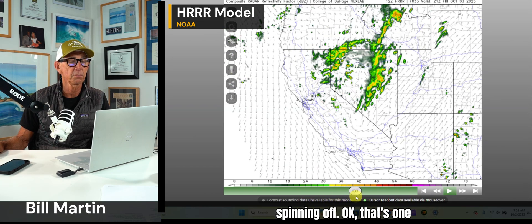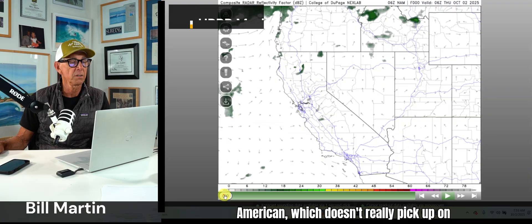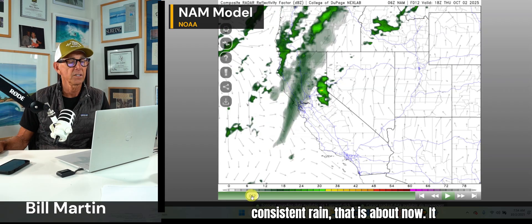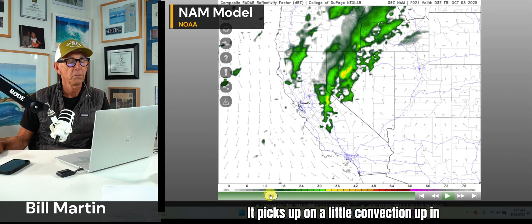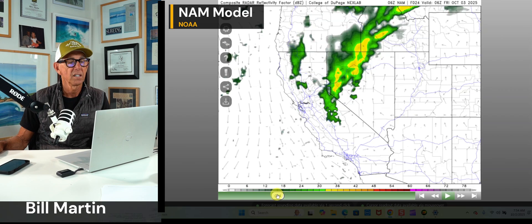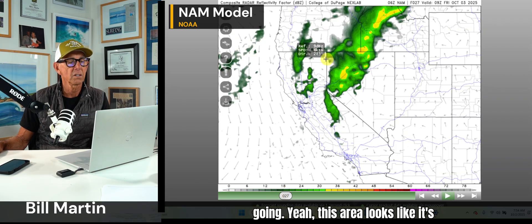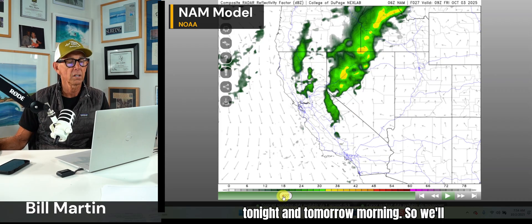There goes the low — you can kind of see it better, spinning off. Let's take a look at the North American model, which doesn't really pick up on much. You see the consistent rain — that is about now. It does pick up on that. Then this afternoon, it picks up on a little convection up in the mountains tonight and into tomorrow morning. Both models are pretty consistent — this area looks like it's going to be kind of lit as we go into tonight and tomorrow morning.